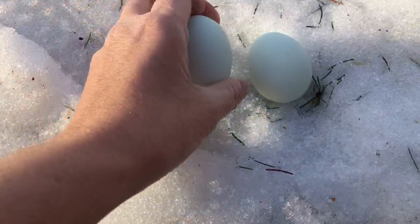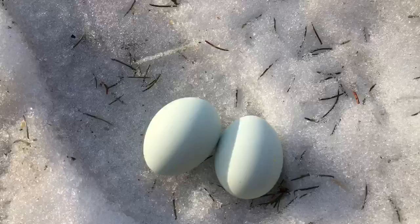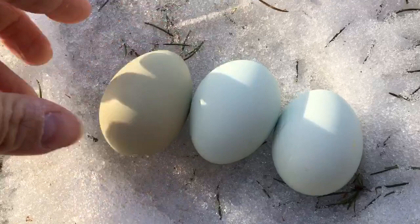Those are the Bluebell Eggers eggs, and then this is an Americana egg — it's a little bit greener. So that sort of shows you the contrast. They're a very pale blue.